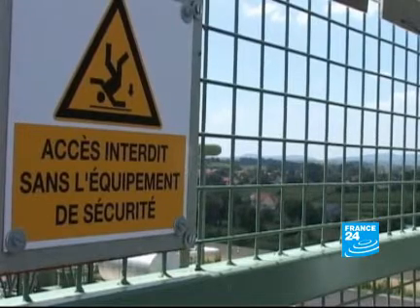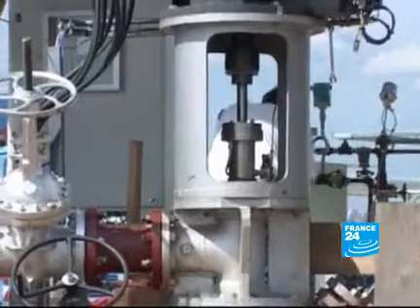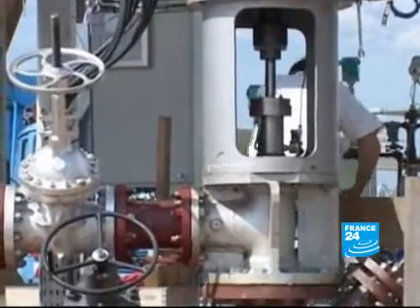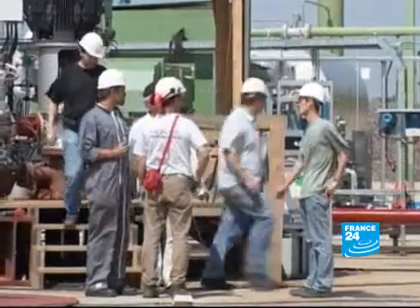Unlike wind or solar energy, geothermal heat energy can be on 24 hours a day. And like them, it's available domestically, leading engineers to believe this site could be a blueprint for the future.